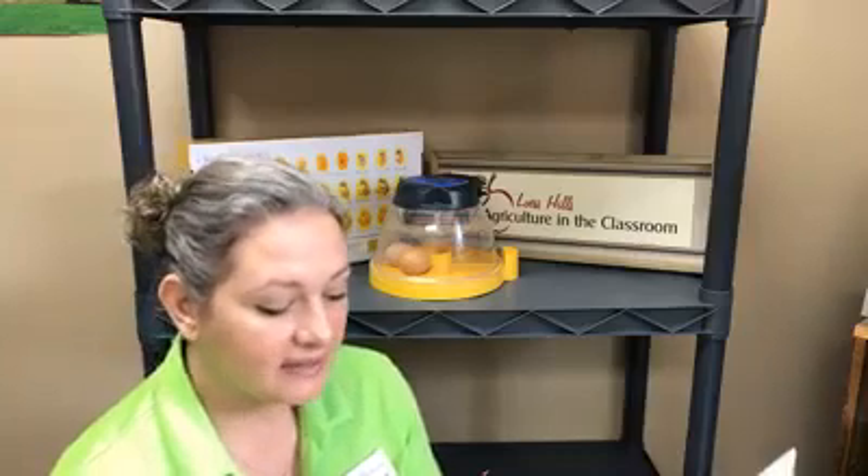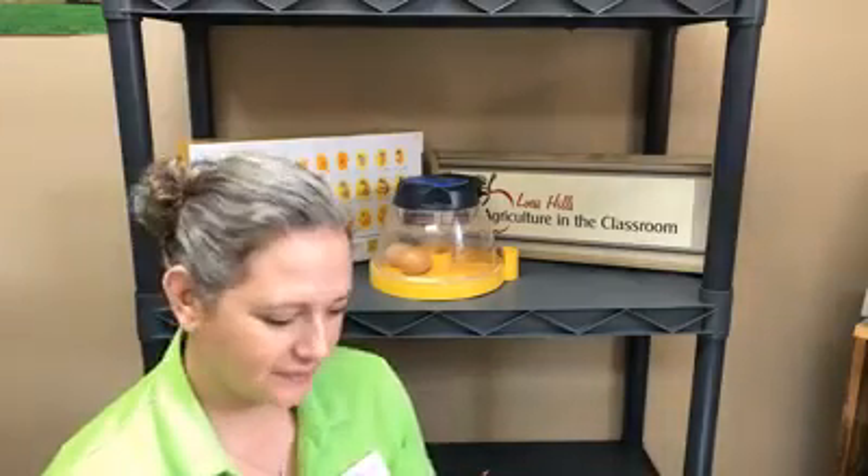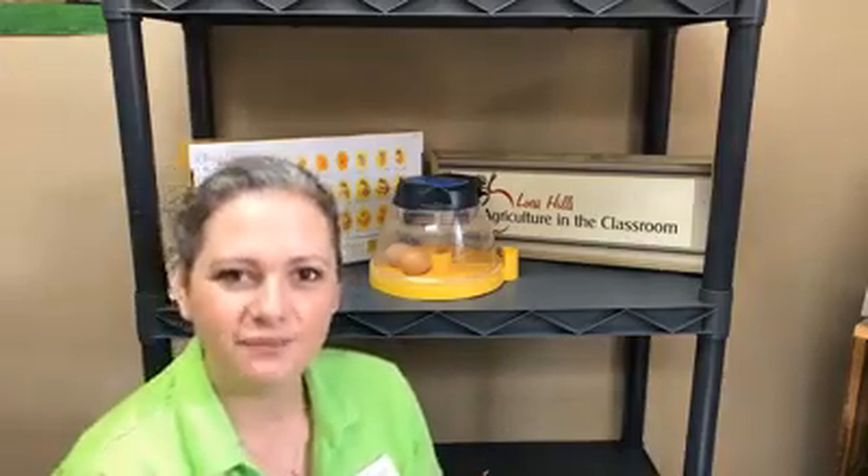We're going to go ahead and candle these eggs on Sunday on day 18 when we lock down the incubator, and we'll talk more about what it means to lock down the incubator in future episodes. Thank you for joining us today. I hope you learned something new and be sure to tune in tomorrow. Have a great day.